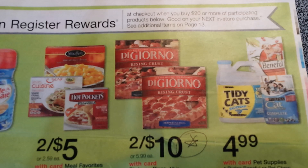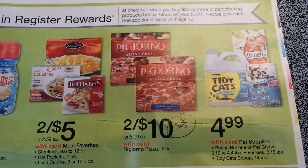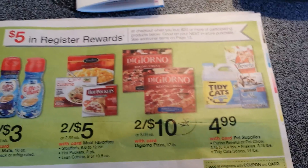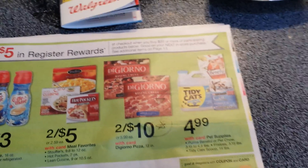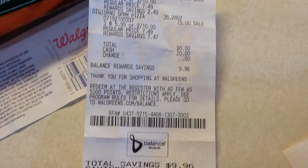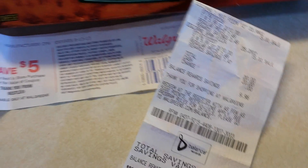There were additional items on page 13 that I didn't even see. So DiGiorno was two for $10, meaning I could buy four pizzas, which I did, and that would give me $5 in extra care bucks back. It worked out to about three dollars and change per pizza once you factor in the reward. I've got three meat pizzas and one Supreme totaling $20 even — no tax since it was food — and it gave me $5 back, so $15 divided by four is three and change.